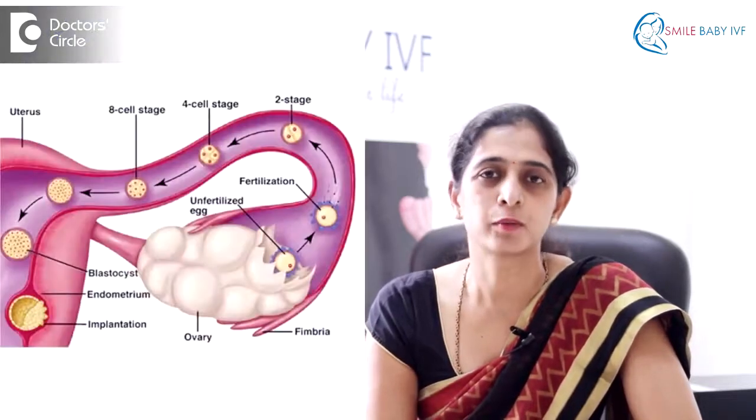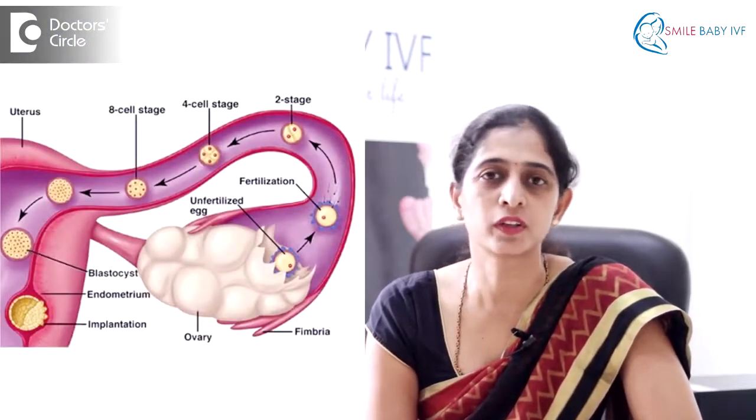The fallopian tubes are thin tubes which are used to transport the eggs from the ovary to the uterus. These are the regions where fertilization occurs and the embryo formed is then transported into the uterus.